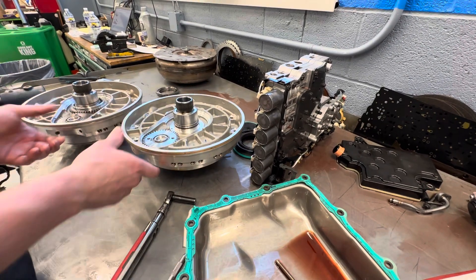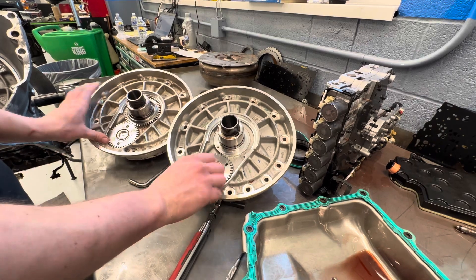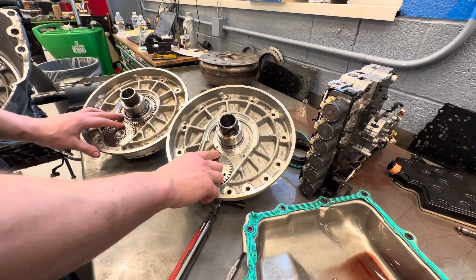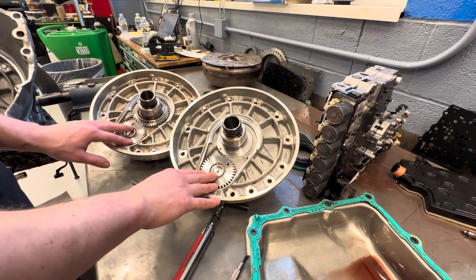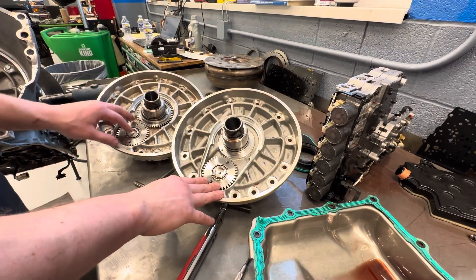Anytime you have a vehicle with a 10-speed in it — whether it's an F-150, a Suburban, or anything with a 10-speed — and it has a really bad whine noise, stop driving the vehicle and get it addressed as soon as possible.